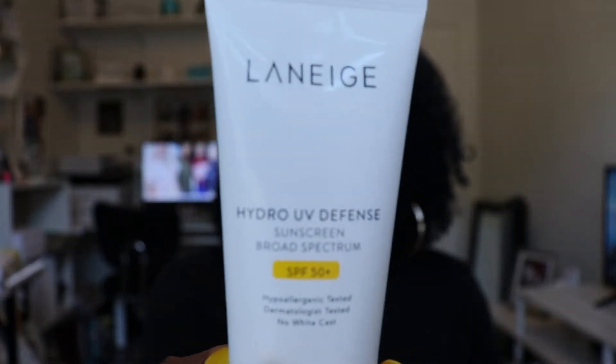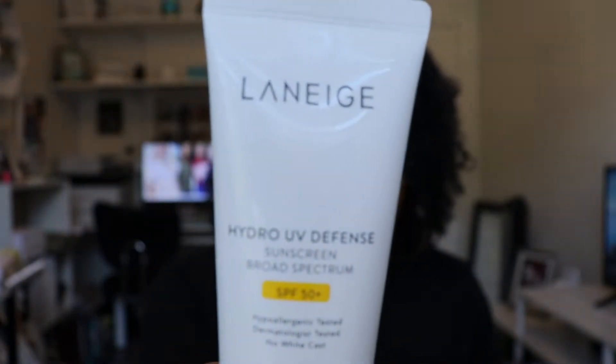The other one I bought was Laneige — I'm sure I'm pronouncing the name wrong — it's the Hydro UV Defense sunscreen and it has an SPF of 50 as well. This is what this one looks like. I purchased both of these from Sephora, I think, and if I remember I will put the price and link everything down below.